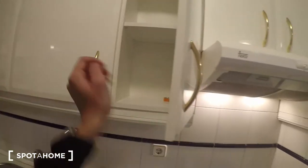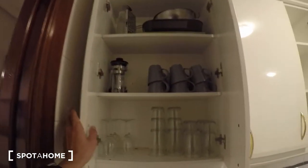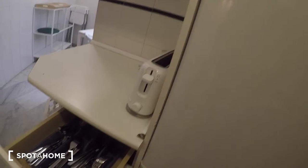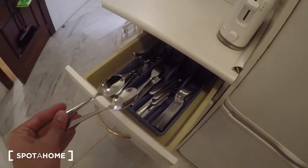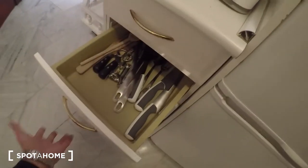There's also a sink, a washing machine, and the fridge. Here are the glasses, cups, and some kitchen utensils. All the forks, knives, and spoons are brand new — really nice. There's more stuff in the cabinets, and the fridge is right here with additional cabinet storage space as well. That's a good look at this huge kitchen.